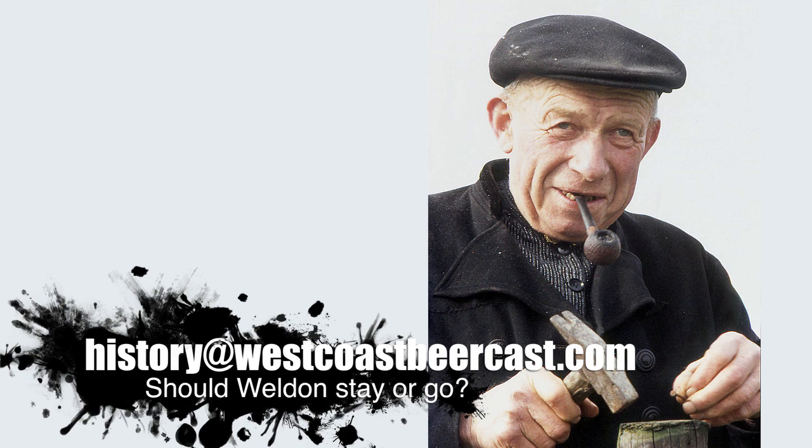Before we taste the beer I just have to say that the history segment guy is really driving me nuts. I know you hired him because he's a family friend — Weldon, good friend — but viewers, send us an email, let us know if we can get rid of him. We might need to get rid of him and get a couple of Irish voiceover guys instead.